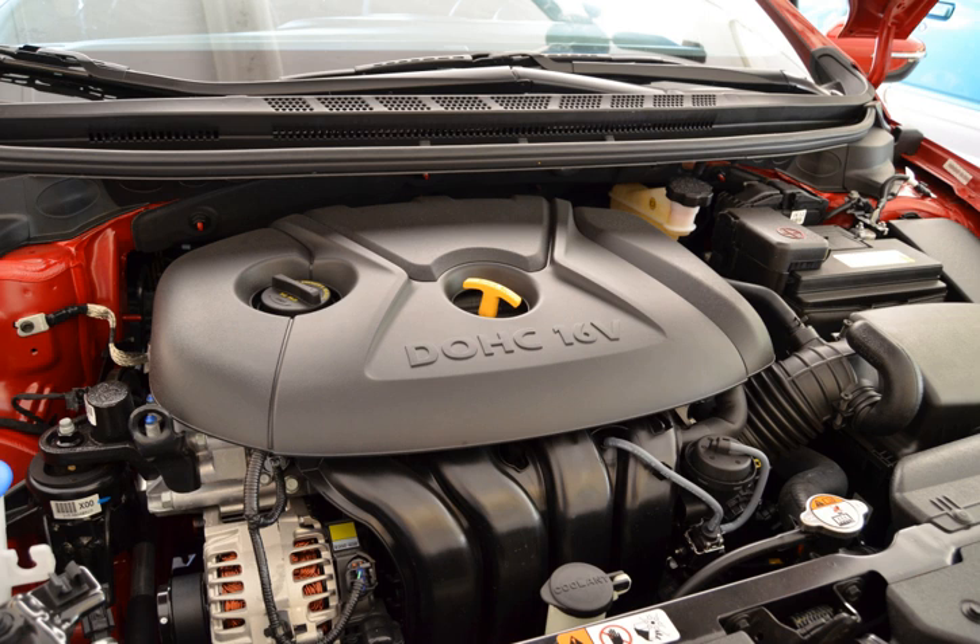New MPI 1.8L: The 1.8L Nu features a bore x stroke of 81 mm × 87.12 mm. This engine features MPI and dual continuous variable valve timing, aka DCVVT.